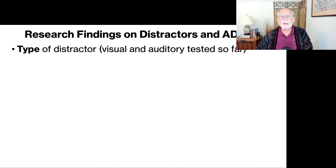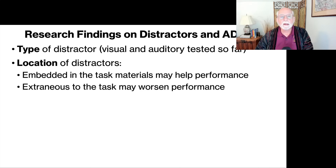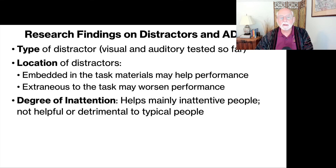The principal distractors that have been looked at have been either visual or auditory. It would be interesting to look at whether tactile or oral stimulation — such as taste or smell distractors — had the same effects, but right now it's primarily limited to these two forms of sensory stimuli. The second thing we have learned is that it depends on the location of the distracting stimulus. If it's embedded within the task materials themselves, it might help with performance of that task. On the other hand, if it's peripheral to the task — really not part of the task at all, just in the surrounding environment — it can actually worsen performance. As you saw in the eyeglasses, the stimuli are actually within the lenses themselves, embedded within whatever task the individual with ADHD is doing.